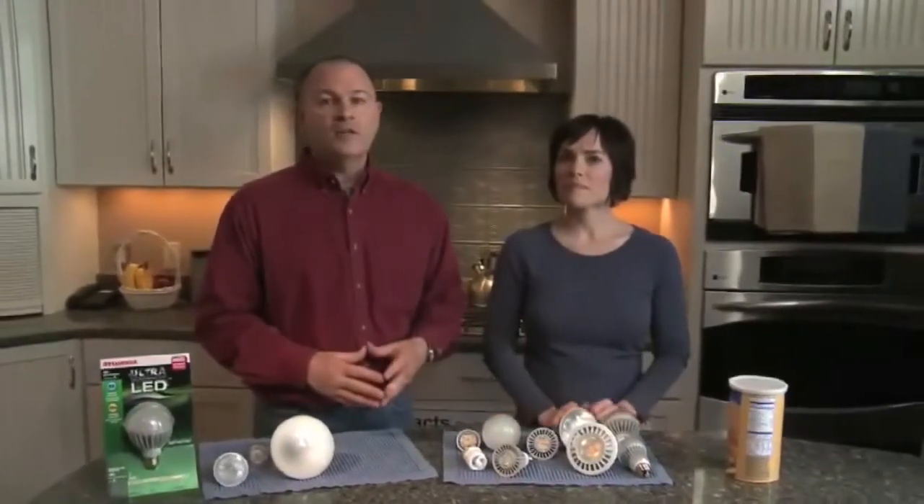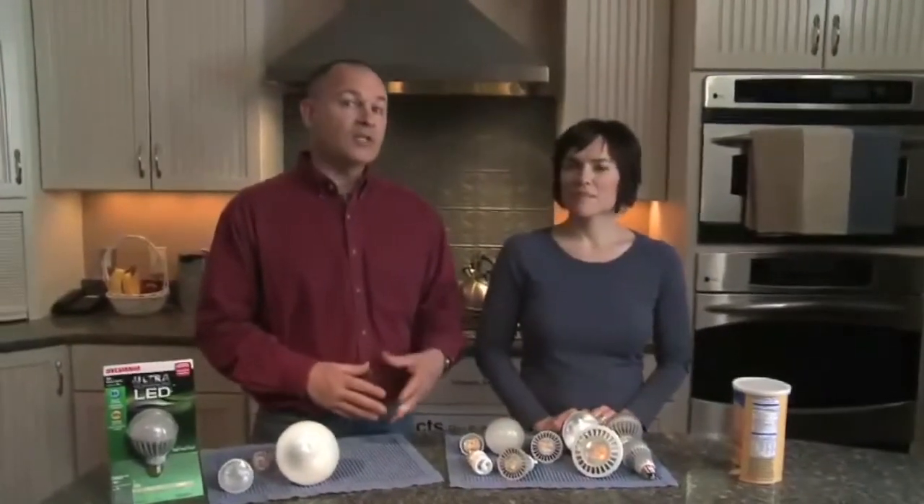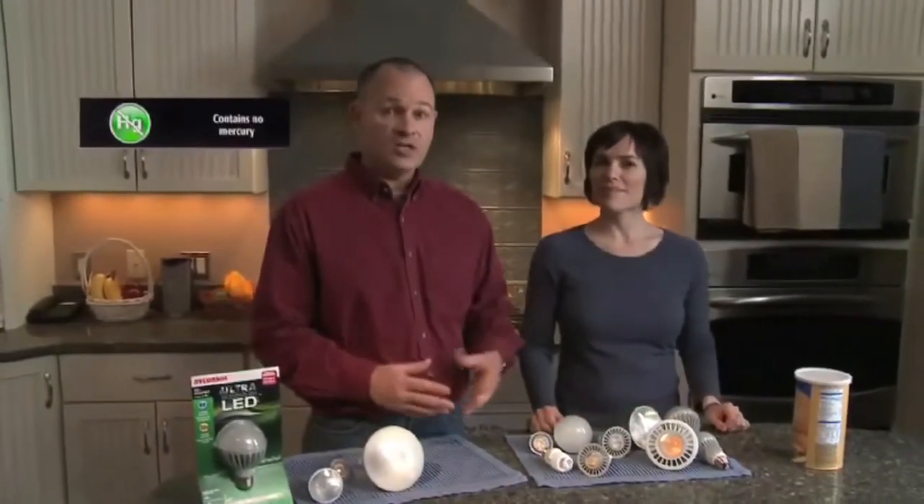By the way, there may be one additional listing on the label if it applies — that's the amount of mercury contained inside the lamp. This would pertain to compact fluorescents, where a very small amount of mercury is used as a starting aid.